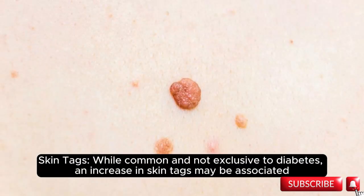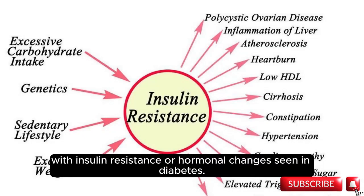Skin tags: while common and not exclusive to diabetes, an increase in skin tags may be associated with insulin resistance or hormonal changes seen in diabetes.